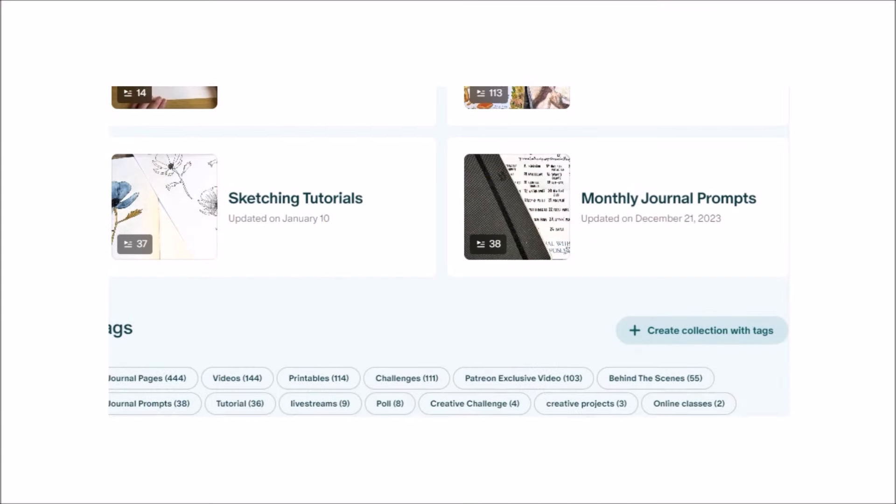Joining Patreon has been one of the best decisions I've made. I absolutely love being on there, getting to know everybody, and taking requests so that I can make the videos and tutorials more personal. If you have any questions, please don't hesitate to ask — you can send me an email through my blog journalwithpurpose.co.uk, or if you join Patreon you can direct message me through there.